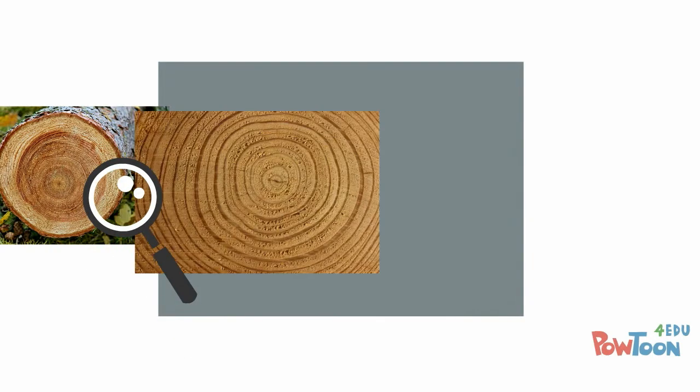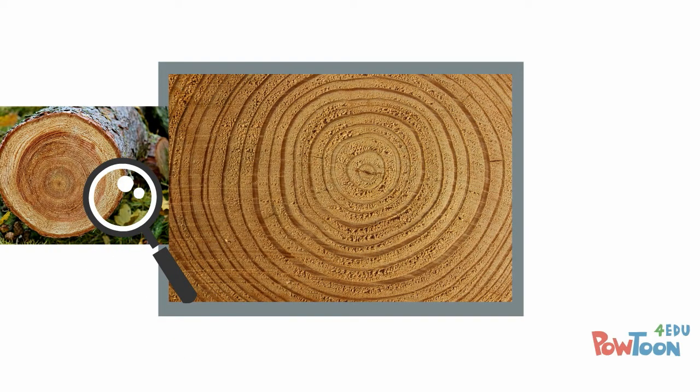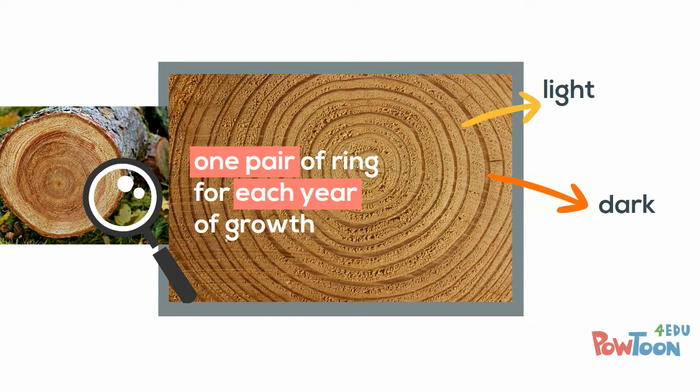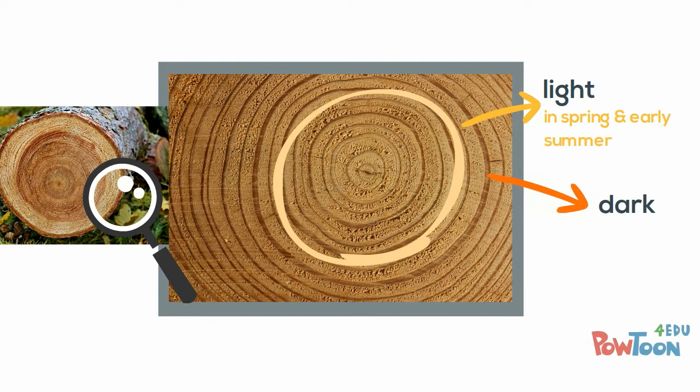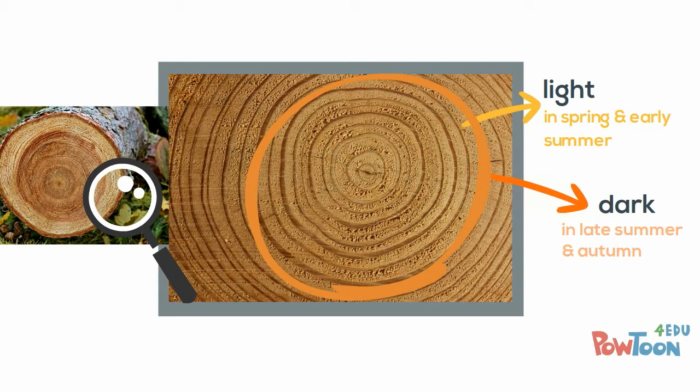Look at the stump of a recently felled tree and you'll see the rings — one pair of light and dark rings for each year of the tree's growth. The tree grew light-coloured wood in spring and early summer, and dark-coloured wood in late summer and autumn.